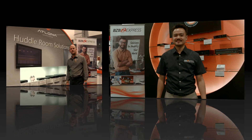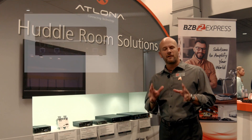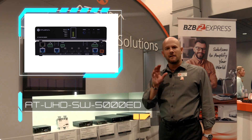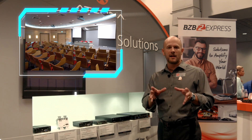We're here at the Atlona booth about to look at their newest HD Base T 4K switcher. Ken Eagle here with Atlona. I'm excited to tell you about a brand new product from Atlona called the SW5000ED, on the shelf here beside me. This product is a 5-input 4K switcher ideal for small to medium-sized conference rooms and classroom applications.